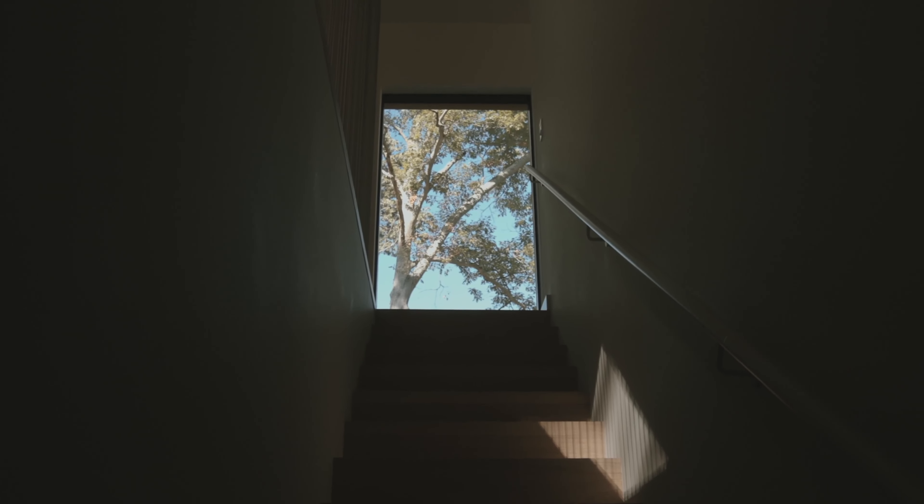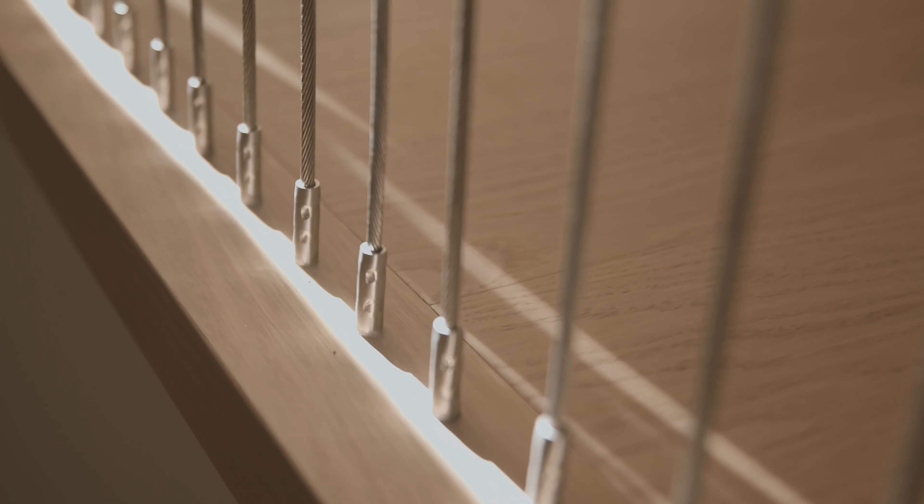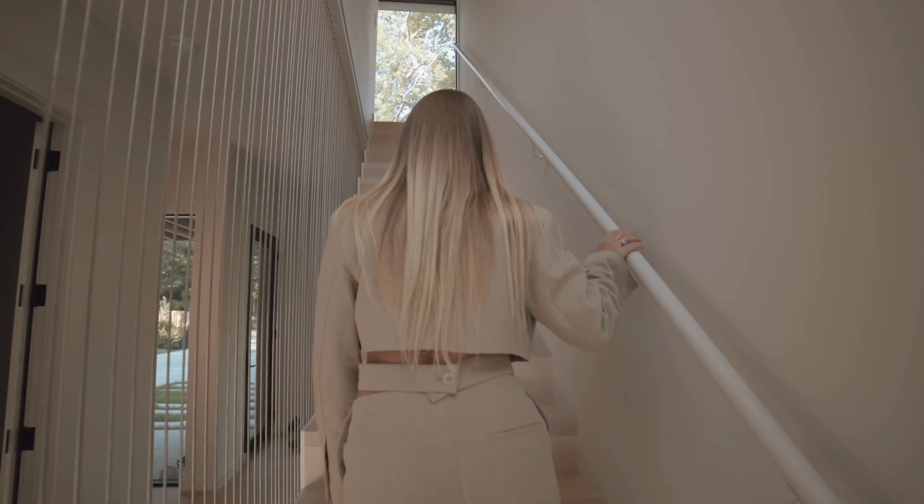When you walk through our entry there is a fantastic winding staircase. Through different times of the day it shimmers and it really resembles a waterfall.